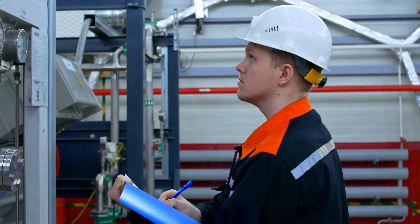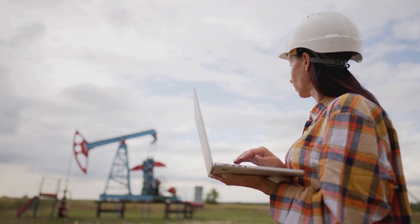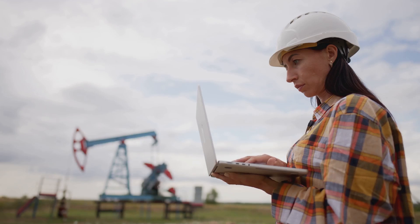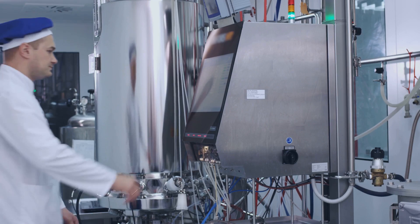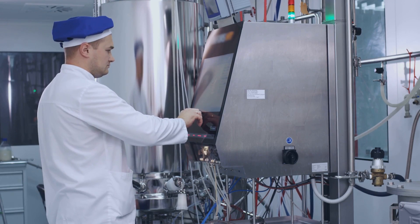Instrumentation engineers ensure that these systems and processes operate effectively, efficiently, and safely. They might be working in industries such as oil refineries, mining, or even in space exploration. It's a role that's all about precision, control, and ensuring the smooth operation of complex machinery.